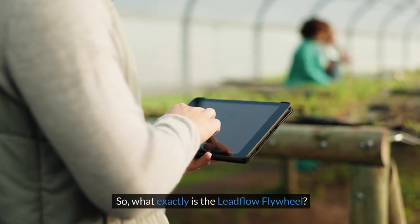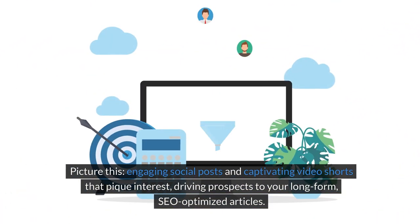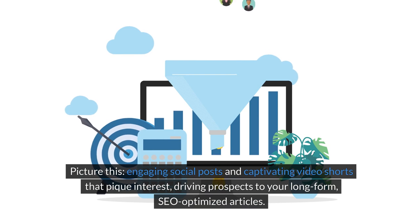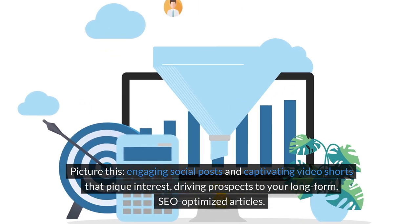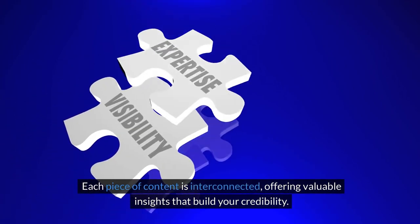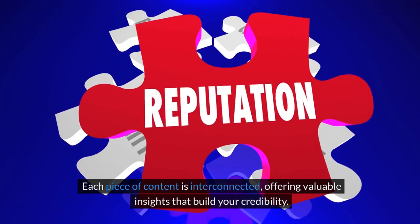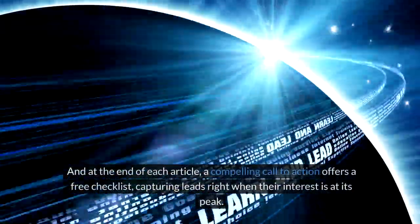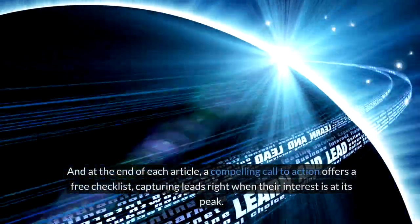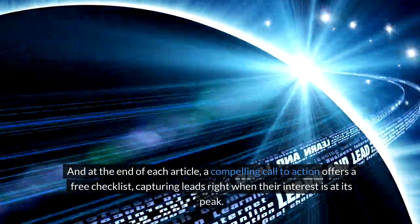So what exactly is the Lead Flow Flywheel? Picture this: engaging social posts and captivating video shorts that pique interest, driving prospects to your long-form, SEO-optimized articles. Each piece of content is interconnected, offering valuable insights that build your credibility. And at the end of each article, a compelling call to action offers a free checklist, capturing leads right when their interest is at its peak.